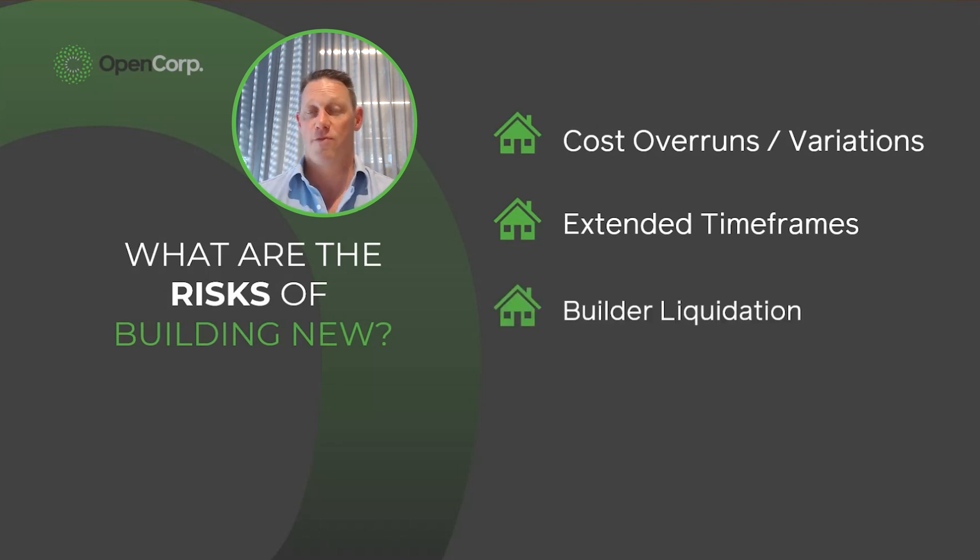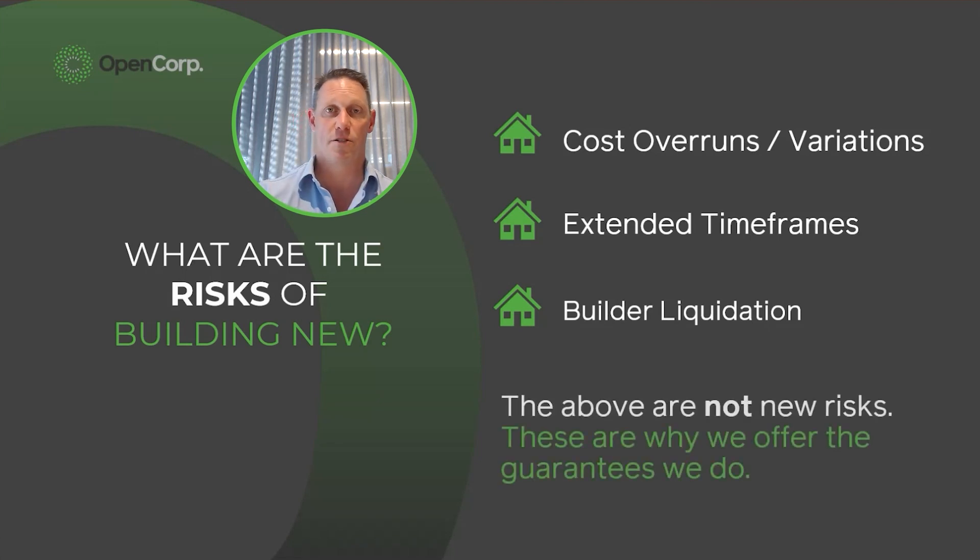The big one is: what if the builder goes broke and you don't actually get the house you thought you were getting? What's not well understood is that as soon as the builder gets on site, the builder's insurance policy is in place. That building insurance policy with the relevant state regulatory body means the insurance policy will cover the completion of the build. So really the risk is making sure the builder gets to site and starts, because then their insurance policy kicks in.